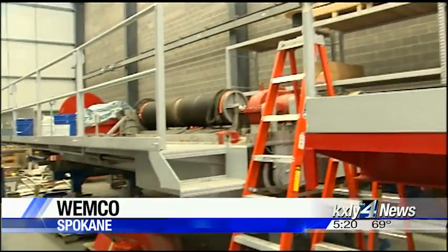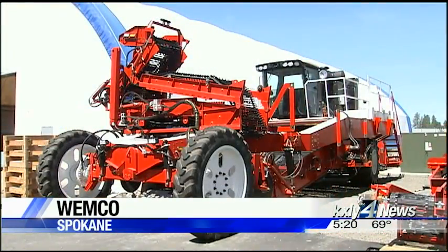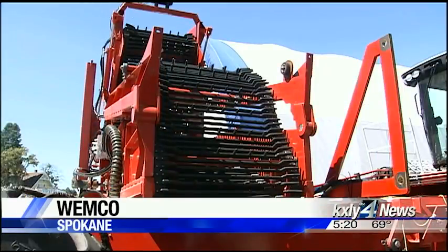Wemco was founded in 1989 building agricultural and construction products like this potato harvester. We learned all the complex nature of fabrication — hydraulics, electrical — making all that work together to provide a product that actually works in application.